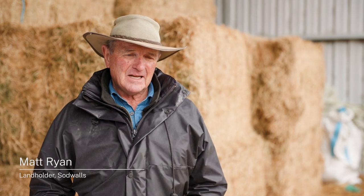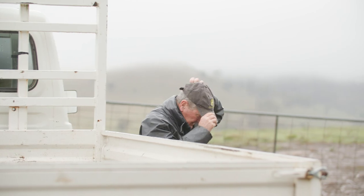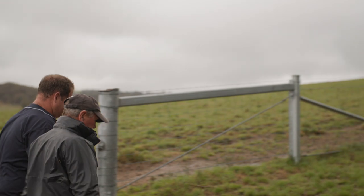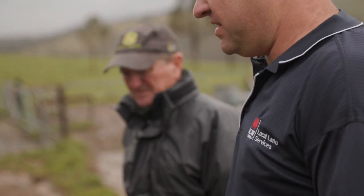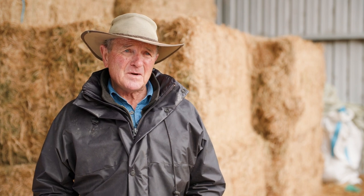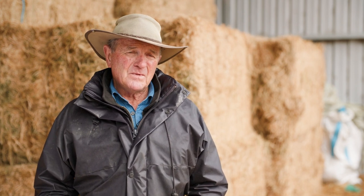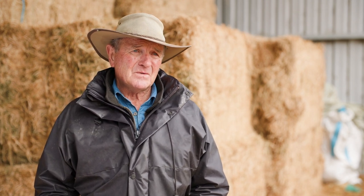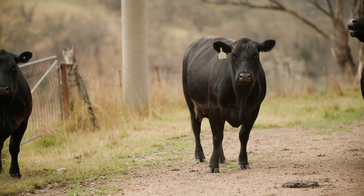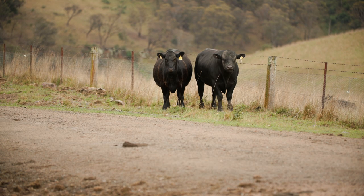My name is Matt Ryan. I'm a grazier with both a prime lamb enterprise and beef cattle. The soil moisture probe gives us a snapshot of just how much moisture we've got in both the top 10 centimetres and in the subsoil. We use that to aid decision making. The top 10 centimetres you can estimate yourself pretty much just by kicking the ground, but the 40-60 centimetre area I've got no idea. So it's a good tool for looking long term at where you might be in a month's time given you don't get any more rainfall.